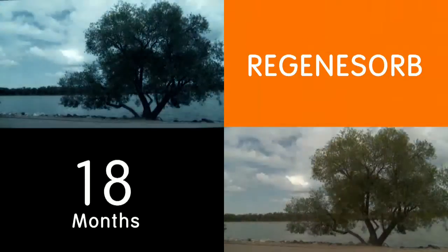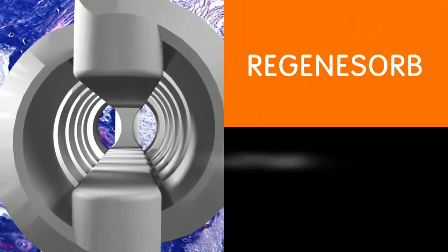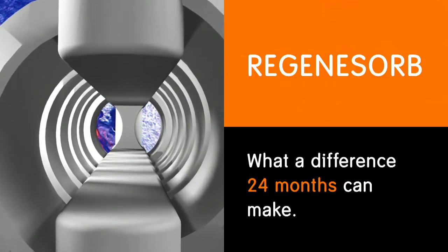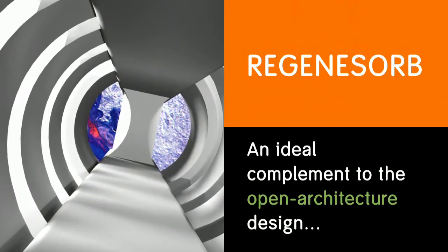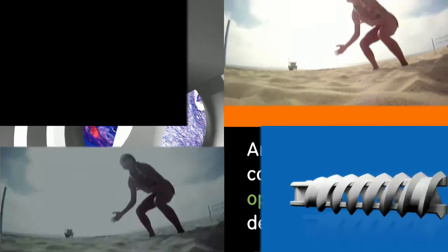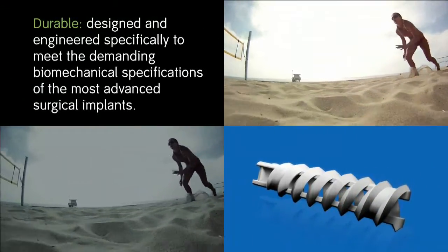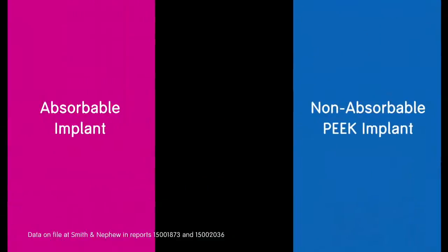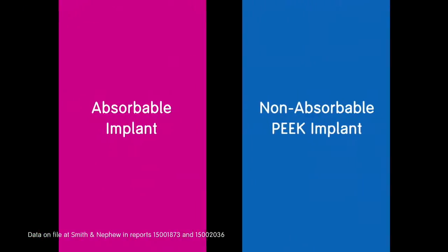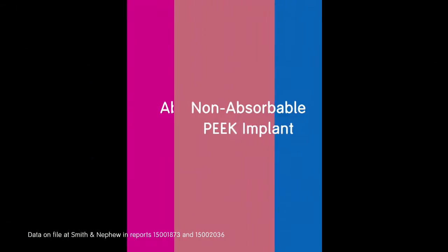It is this unique formula that allowed Regenisorb to be absorbed and replaced by bone within 24 months in preclinical testing — and what a difference 24 months can make. This sets Regenisorb material apart from the rest, and it's an ideal complement to the open architecture design. The HeliCoil Regenisorb suture anchor is durable, designed to meet the demanding biomechanical specifications of the most advanced surgical implants, combining the benefits of an absorbable implant with the fixation strength of a non-absorbable PEEK implant.